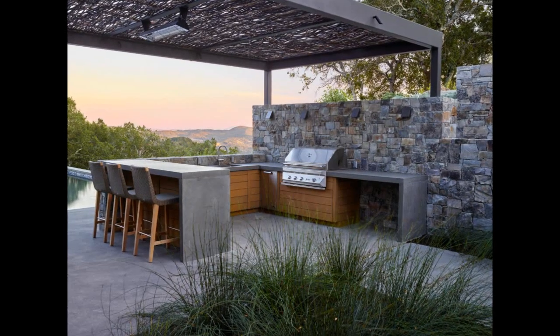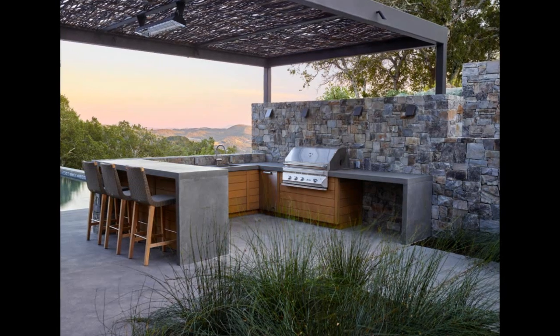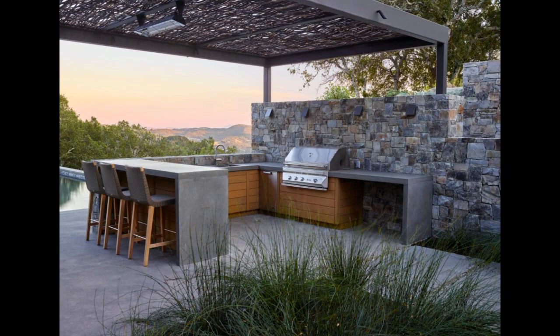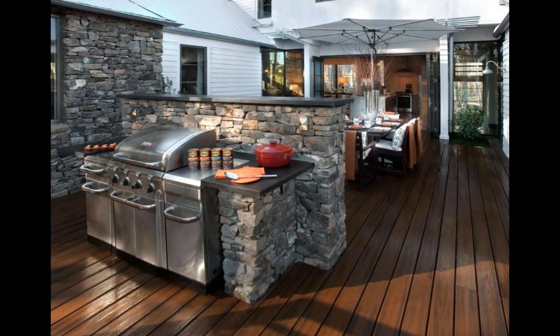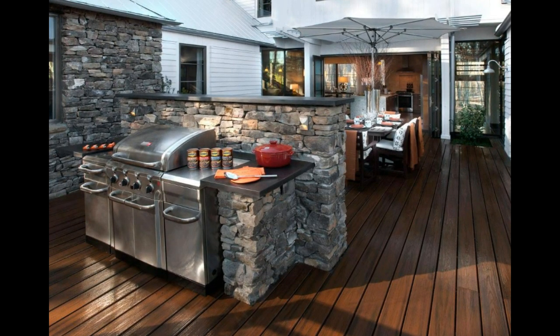A canopy can provide both shade and privacy for your outdoor kitchen. You can use a lightweight fabric or a bamboo screen to create a cozy and intimate space. The canopy can also be decorated with lights or flowers to add a romantic touch.